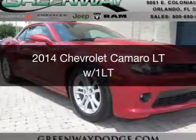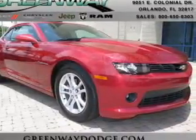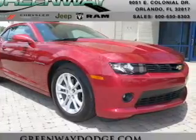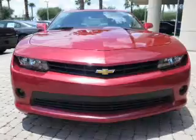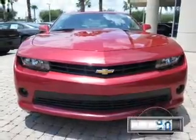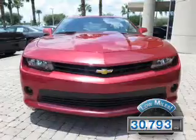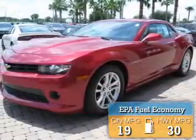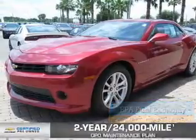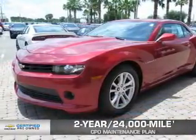This is a certified pre-owned 2014 Chevrolet Camaro. It's powered by rear-wheel drive, a 3.6-liter six-cylinder engine, and a six-speed automatic transmission. With fewer than 35,000 miles, this vehicle has a long road ahead. Great fuel efficiency saves you money by requiring fewer trips to the gas station. Every Chevrolet certified pre-owned vehicle has the value and confidence you need.